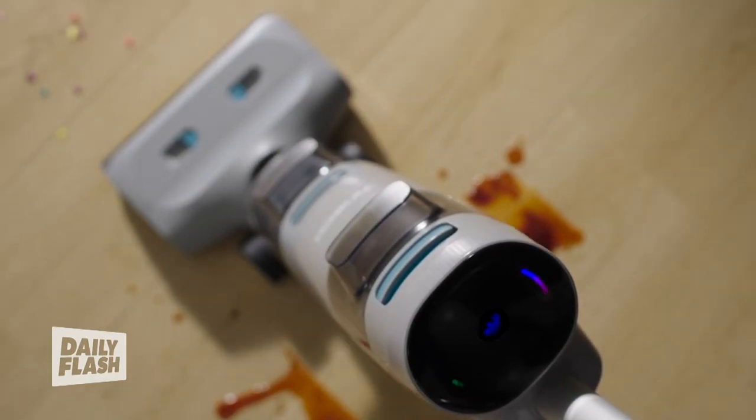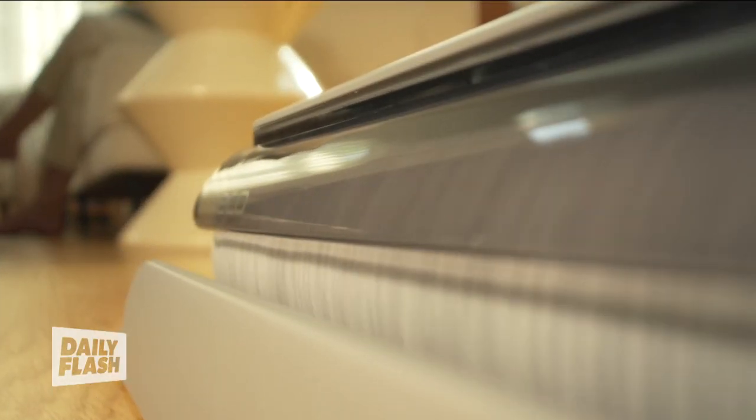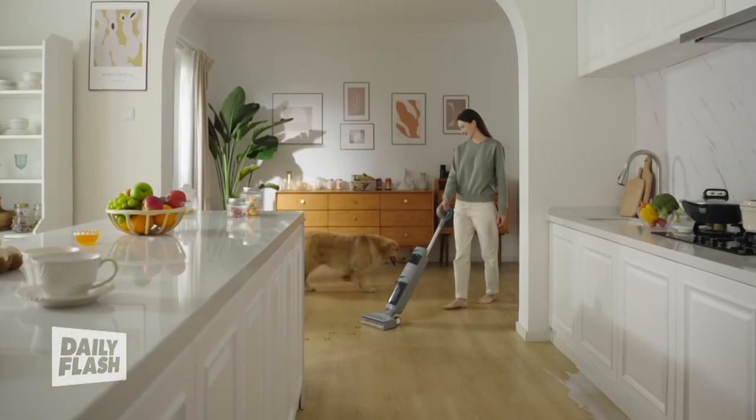Red means debris detected, and blue signals a clean floor. The Go H20 Sense cleans deep into every corner with enhanced-edge technology, making sure no spot is left untouched.